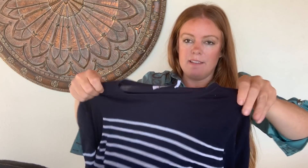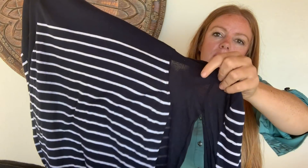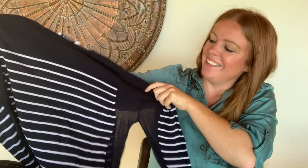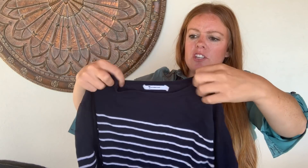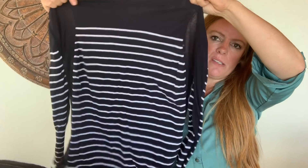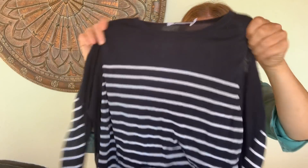This is a tee by Alexander Wang and it's very lightweight. It's kind of sheer in part — it would probably go best over a cami. If you haven't seen the tag, this is a high-end designer, size medium and cute. I'm hoping to get about $30 to $35 for that one.